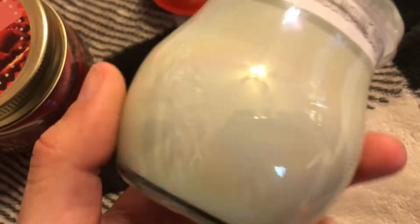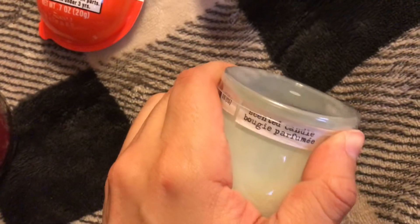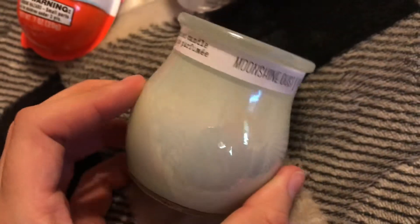They had a bunch of different ones. This one is moonshine dust — it's supposed to be like a crystal shape — and it smells very good. I love the shape and color of this little vase. This one smells amazing, like driftwood and sage, and I think the color is just gorgeous.